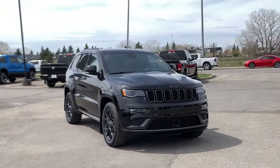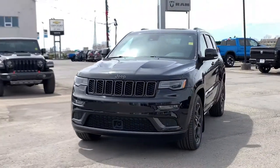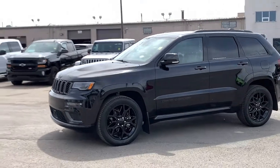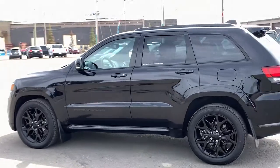Now, back to the star of the show — we're excited to take you on a tour of this absolutely gorgeous 2019 Jeep Grand Cherokee Limited X 4x4. Under the hood you'll find the upgraded 5.7 liter V8 Hemi engine paired with an 8-speed automatic transmission, giving you a powerful and smooth ride.